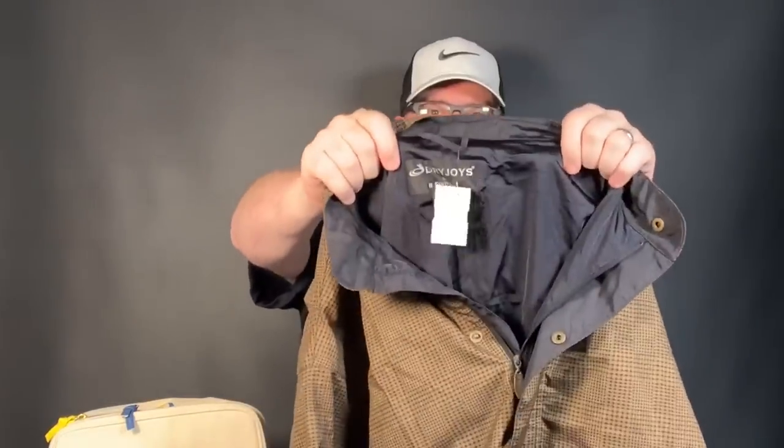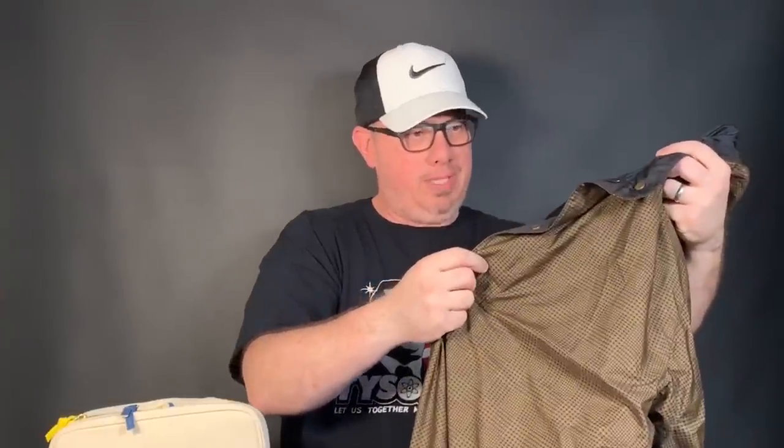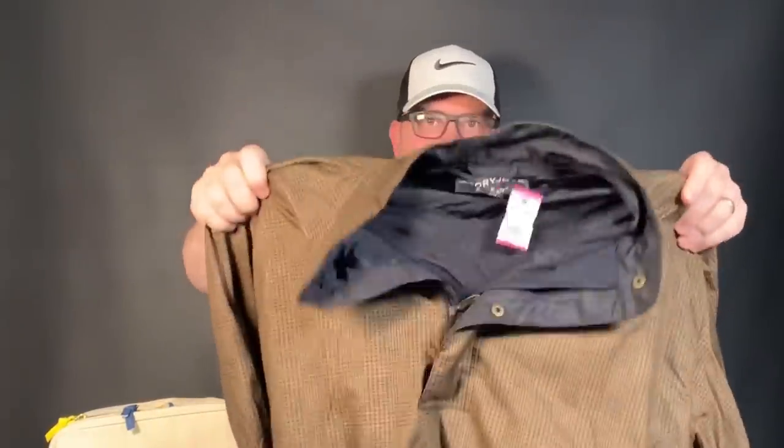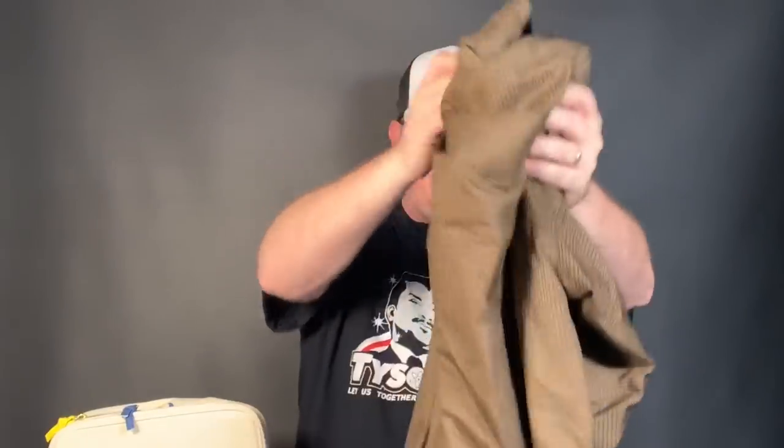My wife found this in the women's section but it's a men's FootJoy windbreaker — a pullover half-zip snap pullover. This is a Dry Joys by FootJoy, and this was pink so we got it for five bucks. These are an easy $25 to $35. I sell these all the time. Good condition — make sure your zipper works.